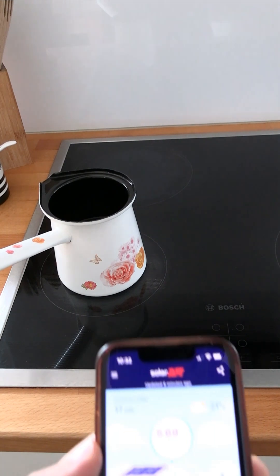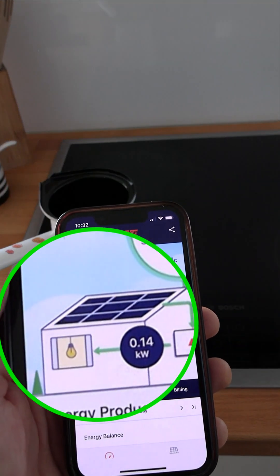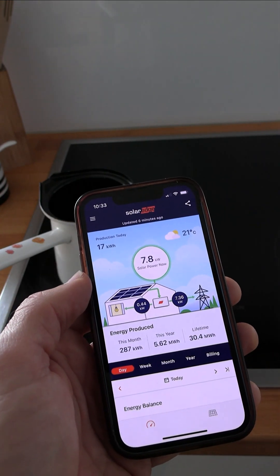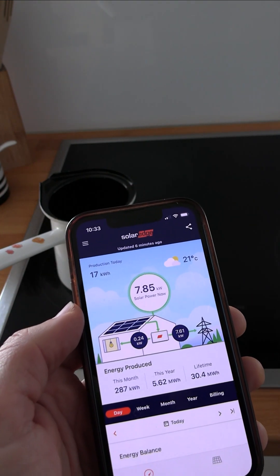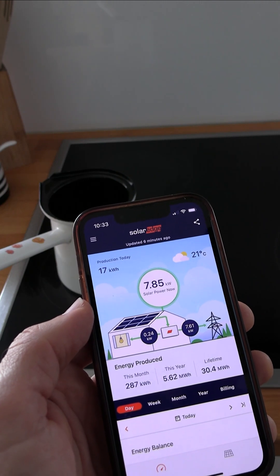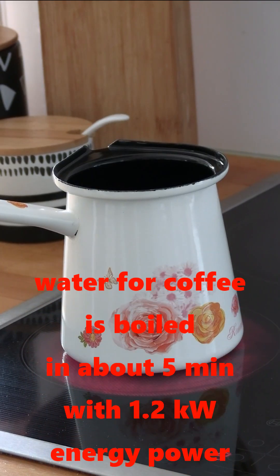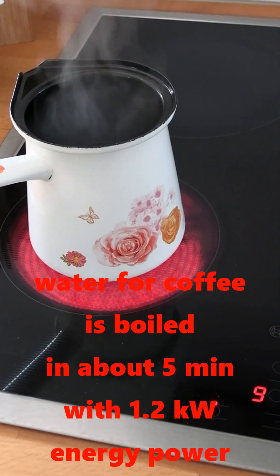Let's do something similar, but this time I boil the water for a coffee. After a few seconds, my solar app shows an increase of power to 1.5 kilowatts. The boiling took about five minutes.